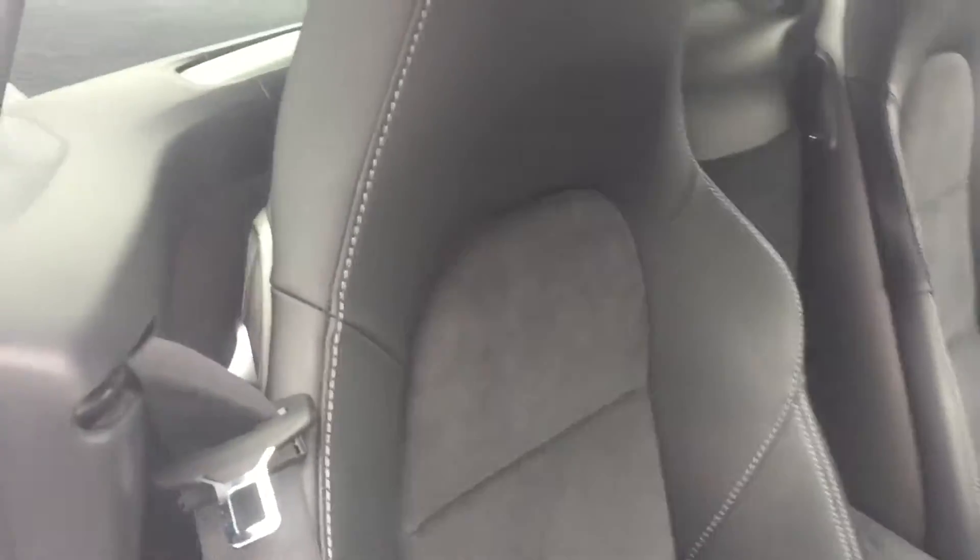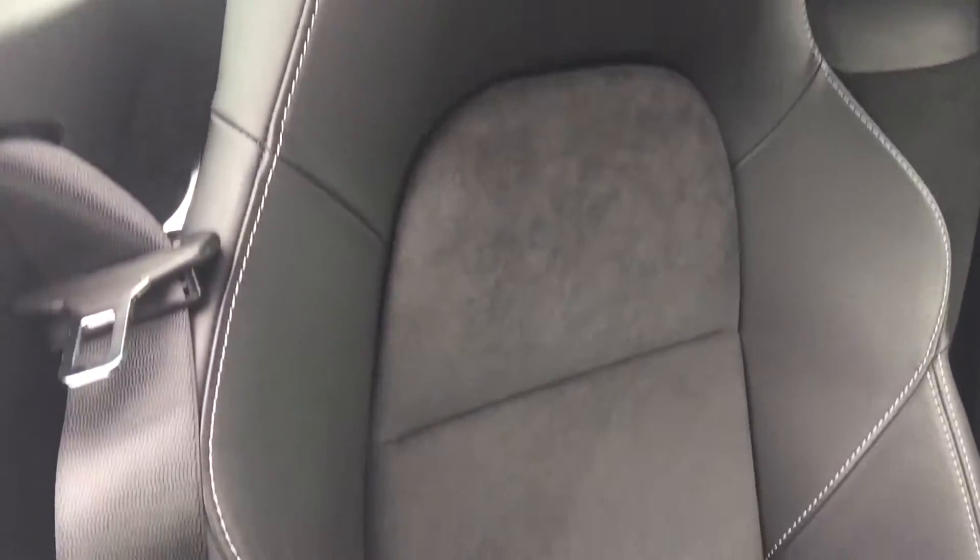Jump in the car — driver's seat — it's black leather seats with Alcantara centre and contrast stitching.